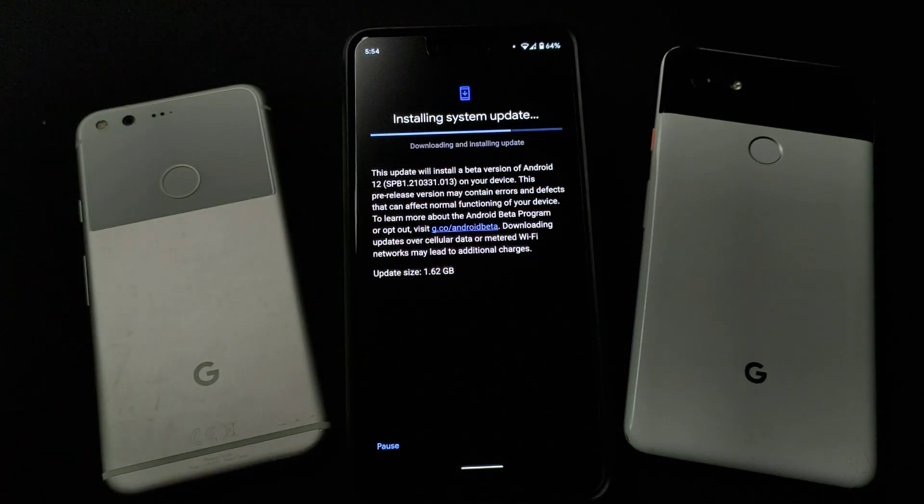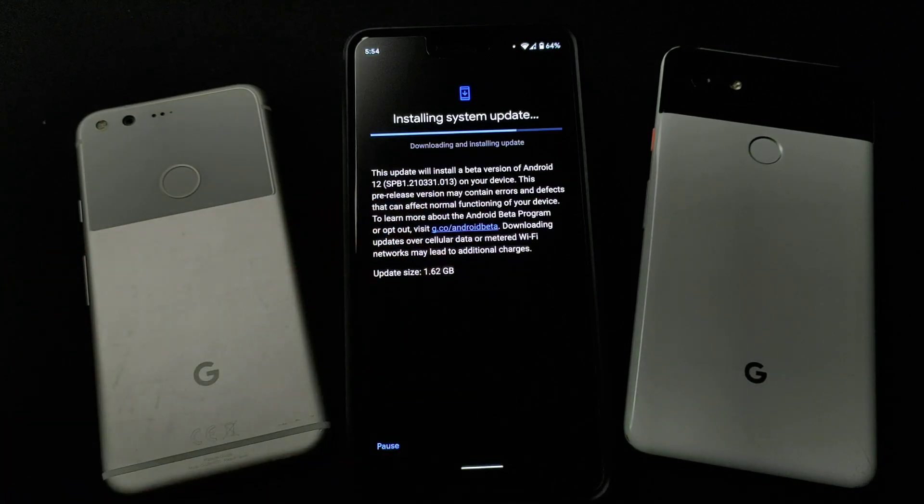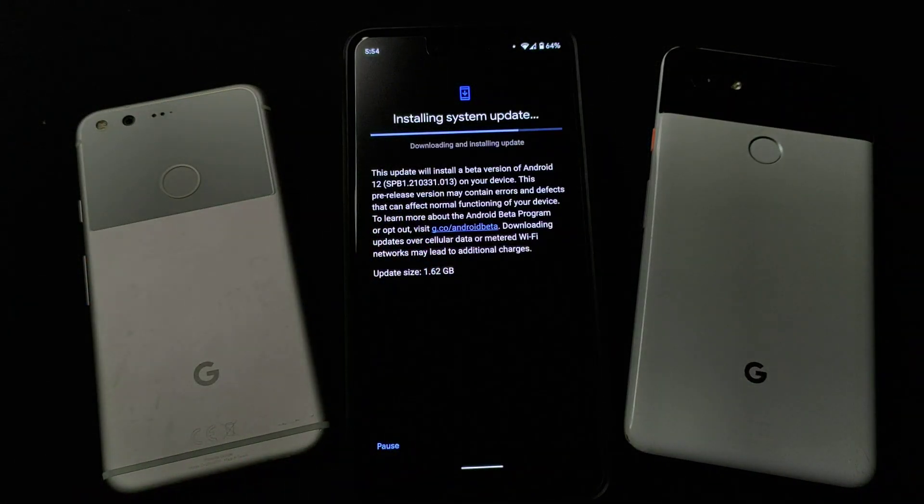We're almost there. For this Android 12 Beta 1, it shows that these pre-release versions may contain errors and defects that can affect the normal functioning of your device. Beta things are always unstable, but it's my first time running Beta Pixel software, so I hope it's good.